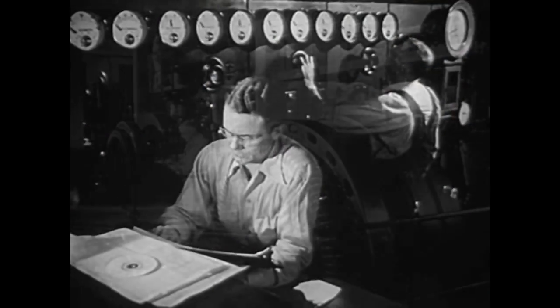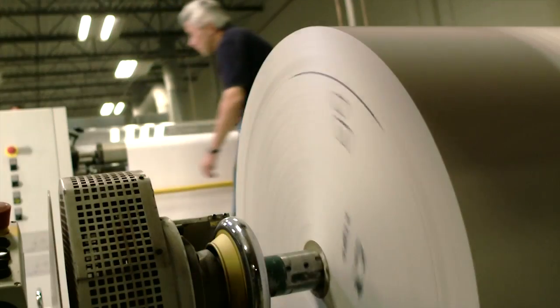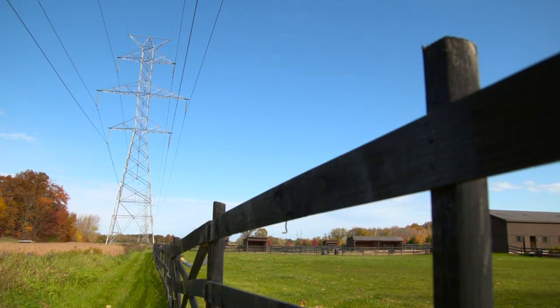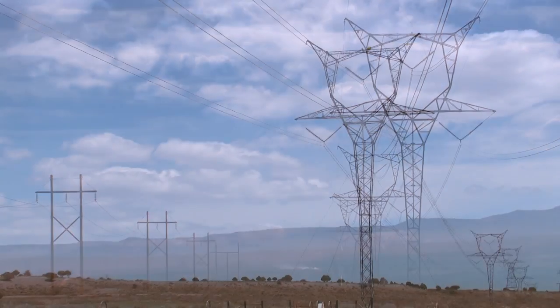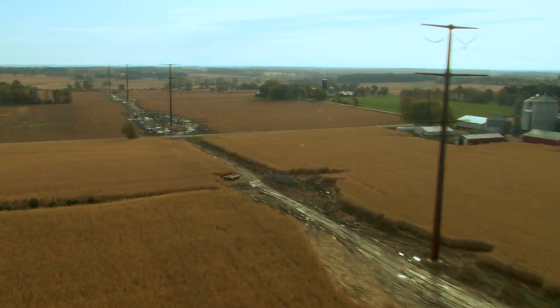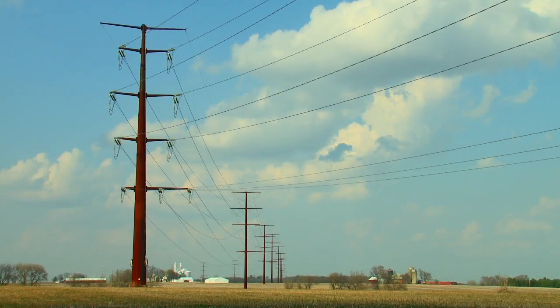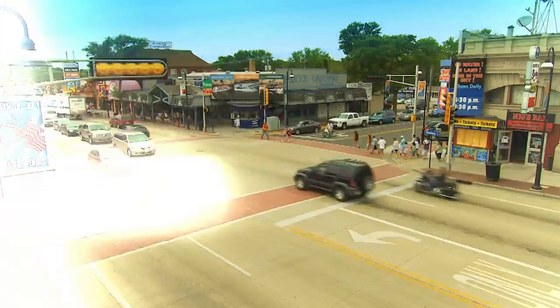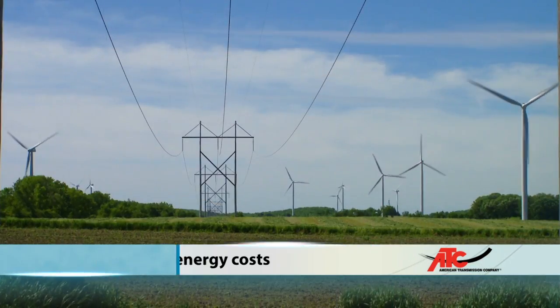In the early days of electrification, power plants were small and only generated electricity for the immediate area. But as demand for electricity increased, utilities built larger, more efficient power plants and developed transmission lines to carry electricity over longer distances. To increase efficiency and reliability, utilities connected their network with neighboring electric systems. These interconnected systems form a larger network that allows power to flow from one region to another, improving reliability, reducing emissions, and lowering energy costs.